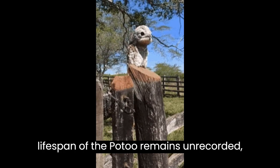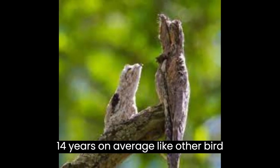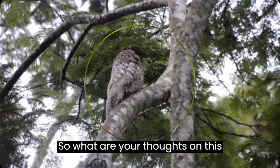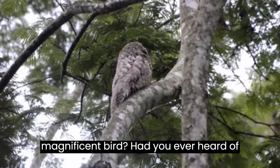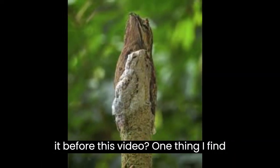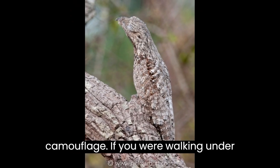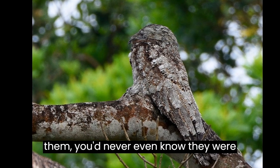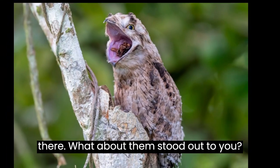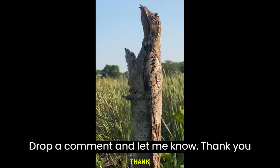Though the lifespan of the Potoo remains unrecorded, it is estimated that they live for 12 to 14 years on average like other bird species. So, what are your thoughts on this magnificent bird? Had you ever heard of it before this video? One thing I find amazing about them is their ability to camouflage — if you were walking under them, you'd never even know they were there. What about them stood out to you? Drop a comment and let me know. Thank you for watching.